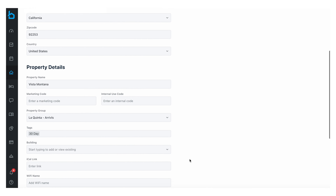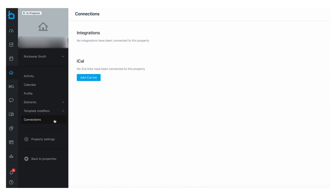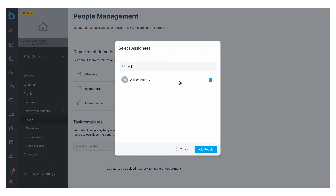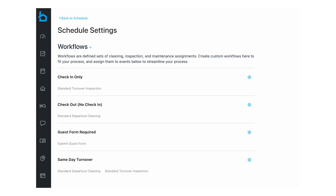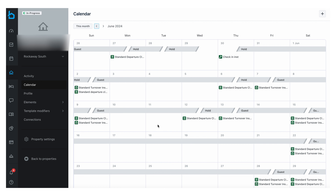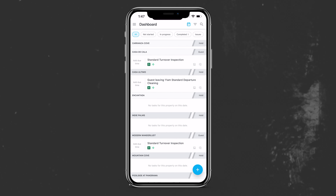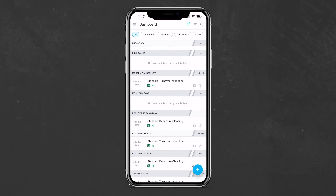The workflow for cleaning and inspection scheduling looks like this: we start on the desktop version to set up a property, inputting important details like the address, access info, and wifi code. We set up iCal calendar syncing for that property, assign a team of cleaner, inspector, and maintenance person, then assign workflows for all different scenarios — auto-scheduling a cleaning the morning a guest checks out, an inspection the afternoon a guest checks in, and a combined workflow for same-day turnovers. The scheduling happens automatically on a rolling 30-day basis, and anytime a task gets added, that team member gets notified.